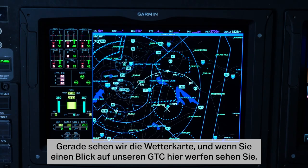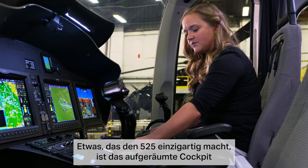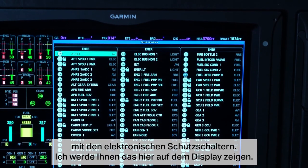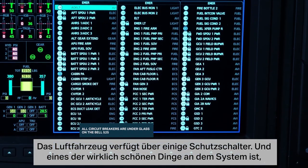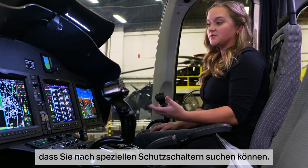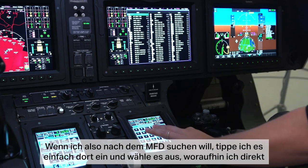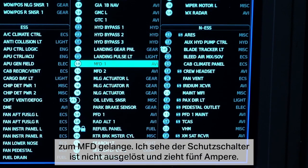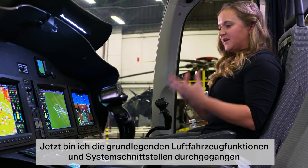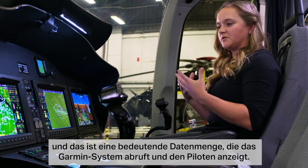Right now we're on the weather map, and you can see on the GTC that the 525 comes standard with the TCAS system and the HTAS system. One of the things that makes the 525 unique is that we were able to declutter the cockpit with electronic circuit breakers. You can actually search for a specific circuit breaker — for example, searching for the MFD will jump directly to it, where you can see it is not pulled and is pulling five amps. That's just one example of the significant amount of data the Garmin system is pulling in and displaying to the pilots.